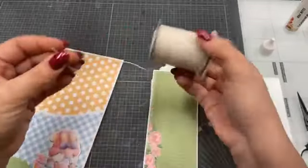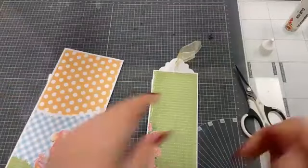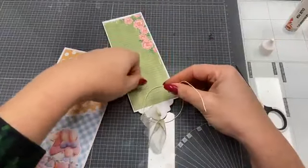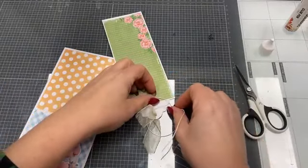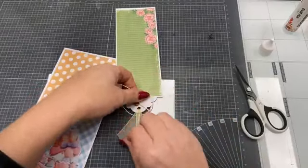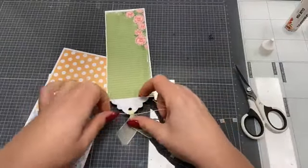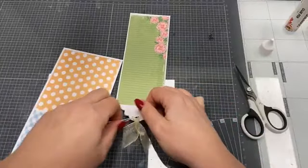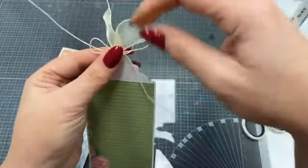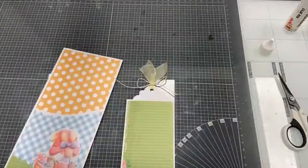Ik neem een stukje hemkoord. Het zwart is al heel lang niet leverbaar, maar we hebben wel het witte. 100 meter zit erop, een rolletje voor 7,99 euro. In onze nieuwe webshop kun je ook makkelijker kiezen. We hebben de categorieën een heel stuk anders ingedeeld. Als je naar de homepagina gaat en naar het hele assortiment kijkt, zie je links de categorieën. Dan kun je bijvoorbeeld kiezen: ik wil alleen maar koord zien, dan krijg je koord van alle merken op een rijtje.